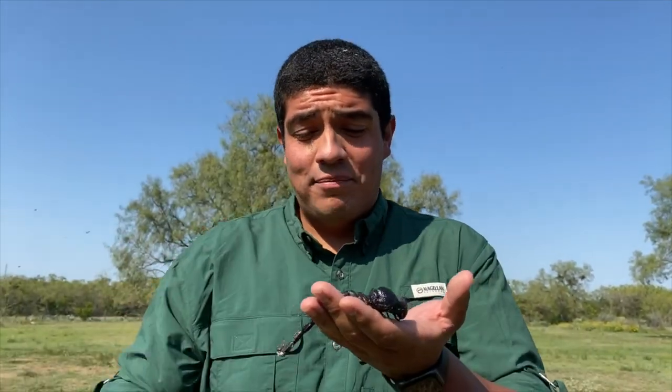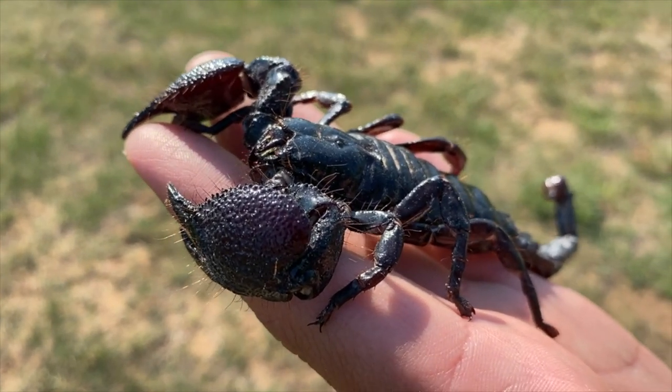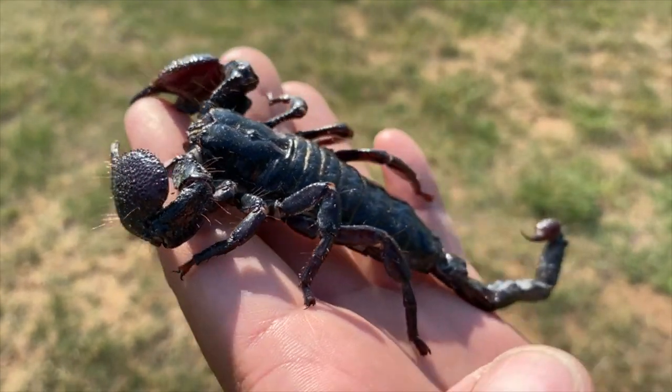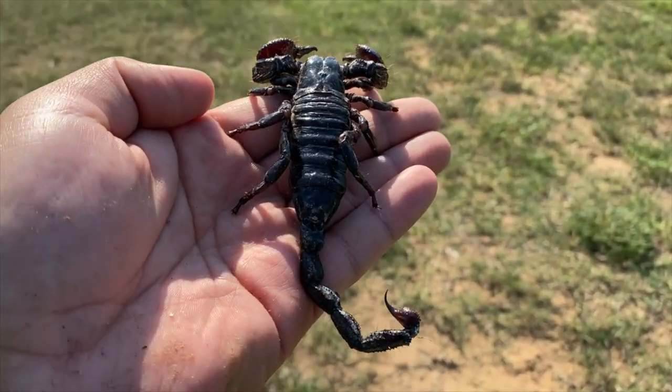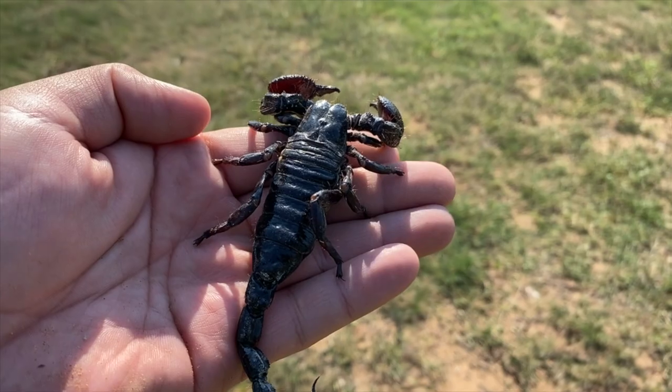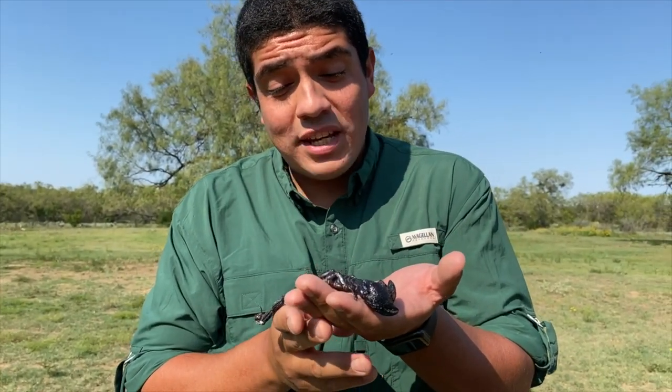They have an exoskeleton, which means their skeleton's on the outside of their body, and every few weeks or so they molt. They'll actually crack open right here, their exoskeleton, and go crawling out of their old body, emerging very weak. They need a few hours to harden, and then on they go. As they continue to grow, they continue to shed that exoskeleton.